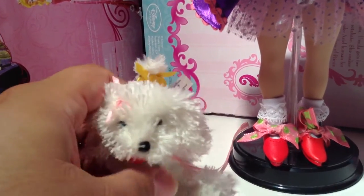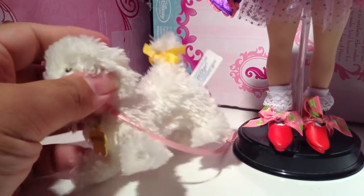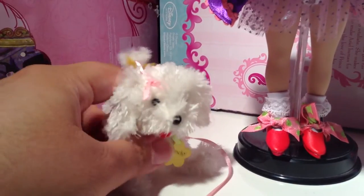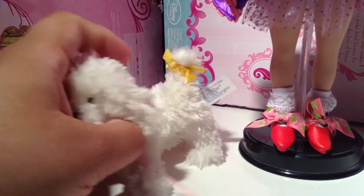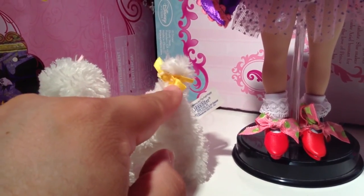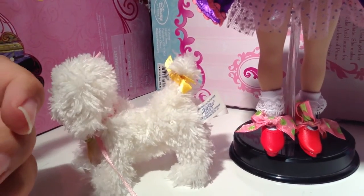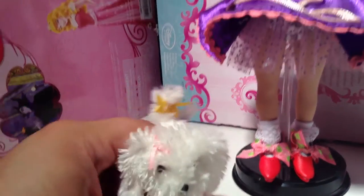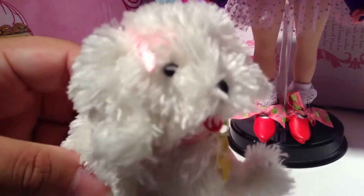Frenchie is cute. She's really soft. She has her cute little dog tag and her collar and her leash. And she has her pink bow, her little tongue sticking out — she's so cute. And on the back, she has a yellow ribbon. Her tag says 'Fancy Nancy and the Posh Puppy' by Madame Alexander. And this little doll is super soft. I'll hold it to the screen — see if you can feel how soft she is. Adorably soft.